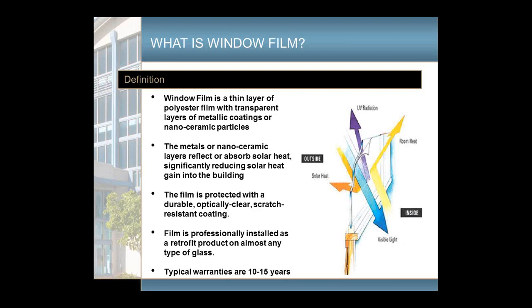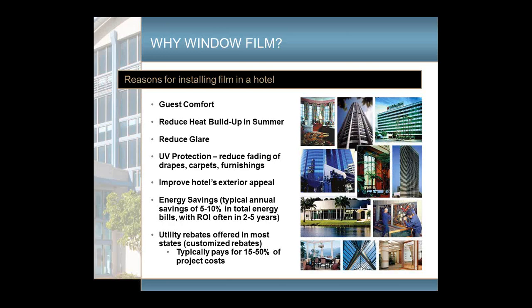In hotels, the main reason people want to use film is typically for guest comfort. You have rooms that are too hot, guests complaining, even people that work in the hotel complaining about it being too hot. That's the primary reason — reduce heat buildup in the summer, reduce glare. Film also has a UV protectant built into it, which helps reduce UV rays into the building, helps reduce fading of furniture, drapes, and so on. Another primary reason is to improve the overall appearance of the hotel on the exterior.